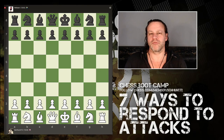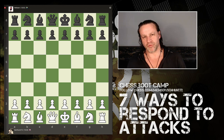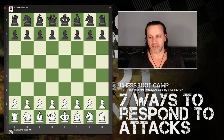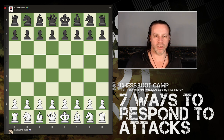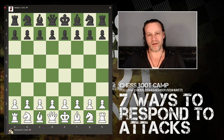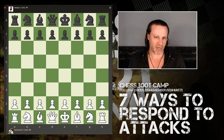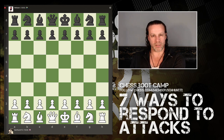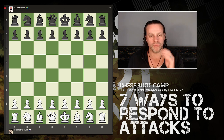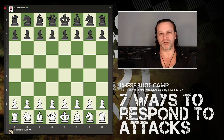Hey guys, this is a really important lesson for beginners and improving players as well. Something I've noticed very often when teaching people under 1000 is that whenever they've got a piece that's being attacked, they immediately react to the attack. Reacting means you do the first thing that comes into your head because you think you have to, because you think you don't have options.